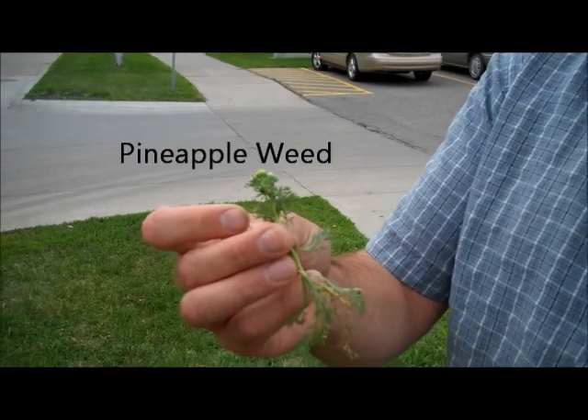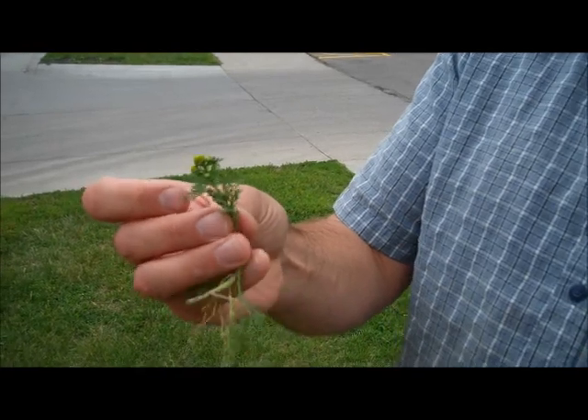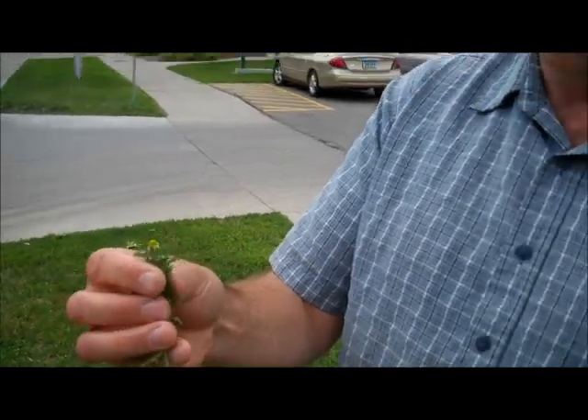Chickweed would be one that you could get it confused with — similar shape. It almost looks, in a way, like very small yarrow that never really grows too much taller. There are some other plants too that might be confused with it, such as chamomile. Chamomile has a very similar look, but this is not chamomile. One way to tell that you have pineapple weed is to crush it and smell it. It has a very distinctive pineapple odor to it, which the other plants won't.